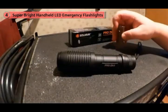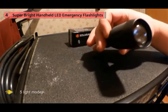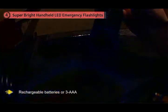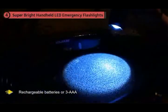For the price, it's difficult to find this kind of quality in a tactical flashlight. The Celeray Pro ZX1 is an ultra-bright, lightweight flashlight capable of producing up to 1200 lumens with five light modes and the option for rechargeable batteries or three AAA batteries.